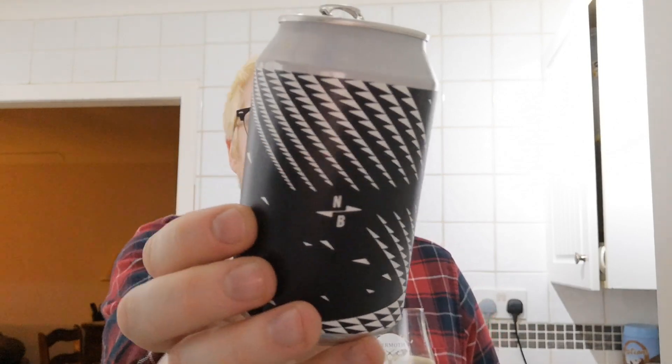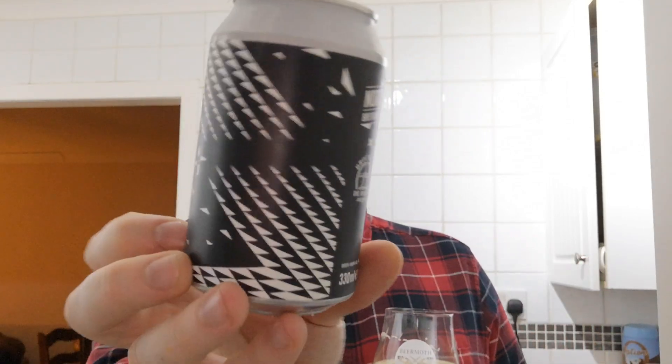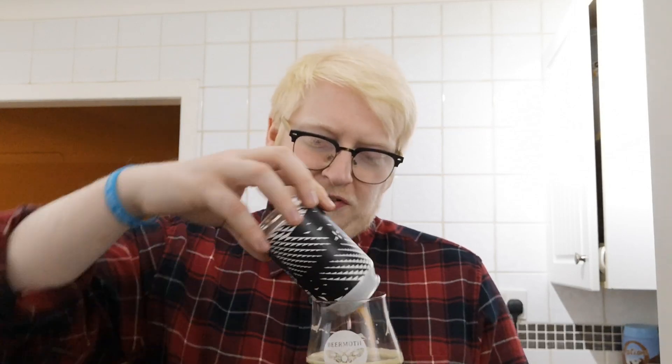If you've tried it, let me know your thoughts and opinions down below. Gorgeous artwork as you'd expect from North. I could happily have a few cans of that — really, really good. Lovely stuff indeed. Thank you guys for watching and hopefully you'll join me next time for another beer review. Cheers folks, take care.